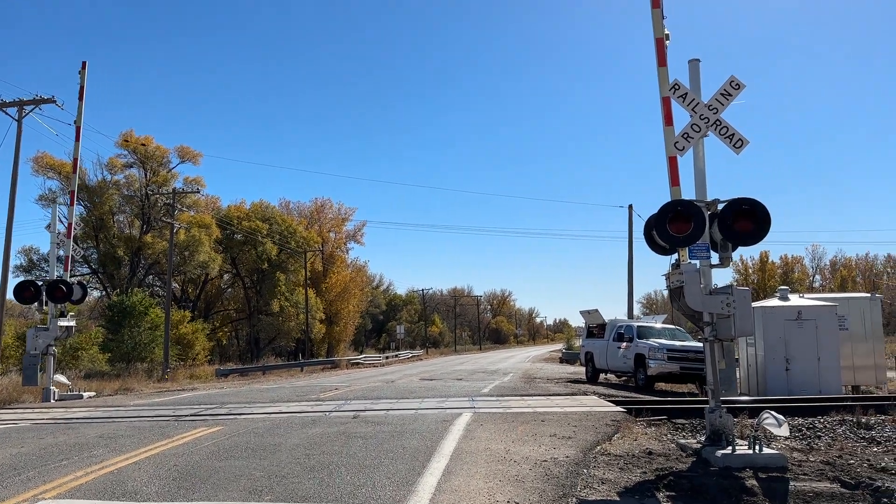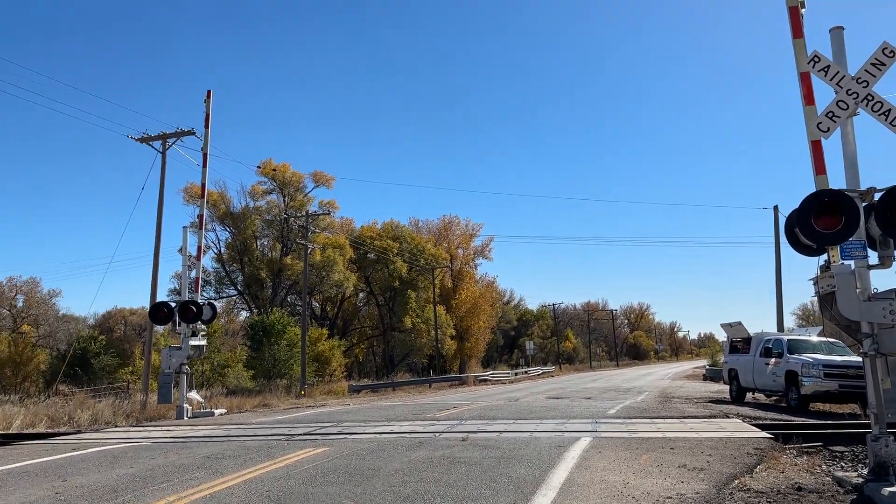Hey everyone, it's Plank equals A9 here. I'm back out here at the Colorado 63 railroad crossing in Atwood, Colorado.